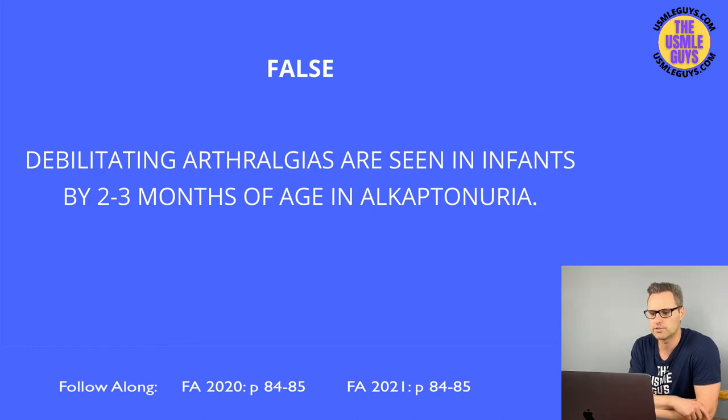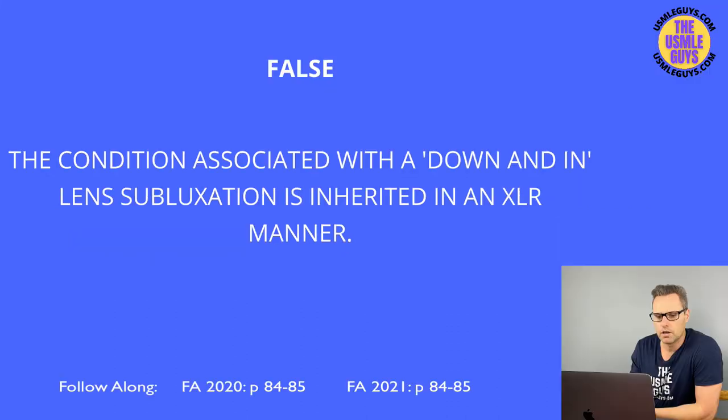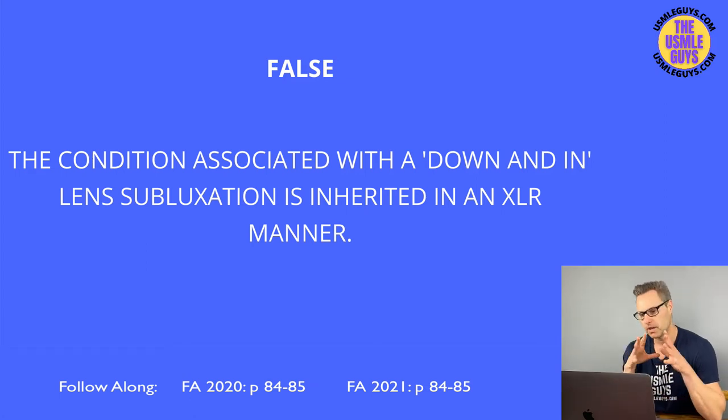This is false. Homocystinuria, which can be due to either a cystathionine synthase, methionine synthase, or methylene tetrahydrofolate reductase deficiency, is inherited in an AR manner. It can also result from a decreased affinity of cystathionine synthase for pyridoxal phosphate. The findings can be remembered with the mnemonic HOMOCYS: increased Homocysteine in urine, Osteoporosis, Marfanoid habitus, Ocular changes (downward and inward lens subluxation), Cardiovascular findings, kYphosis, and also intellectual disability and skin hypopigmentation.